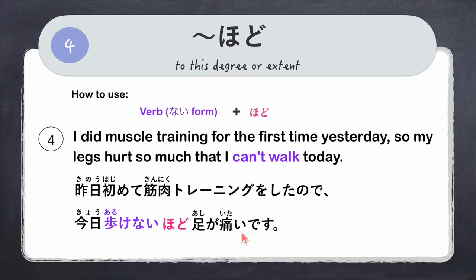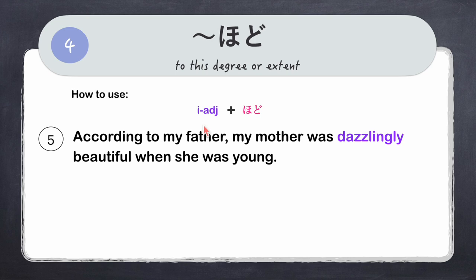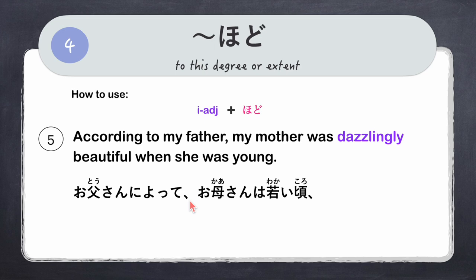Another example using an i-adjective: 'According to my father, my mother was dazzlingly beautiful when she was young.' Our adjective is mabushii — dazzling — and we simply add hodo. Full sentence: 'Otousan ni yotte, okaasan wa wakai koro, mabushii hodo kirei datta.'